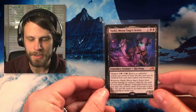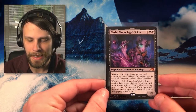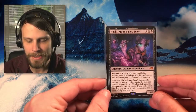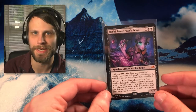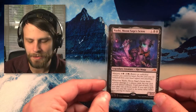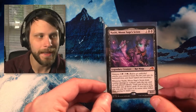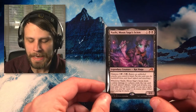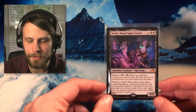A couple of cards did come in this week. We have a beautiful Nashi, Moon Sage's Scion — actually one of my favorite mono-black cards from the set. Absolutely awesome Rat Ninja, 3/2 with that ninjutsu mechanic. It's not a bad card, but standard cards are always going to have kind of temporary value. So these are pretty easy pickups. Generally, if you are collecting full sets of a standard set, wait for it to rotate out — the prices are going to drop pretty significantly. But I'm so close; I only needed a handful of cards, so Nashi was one of those.